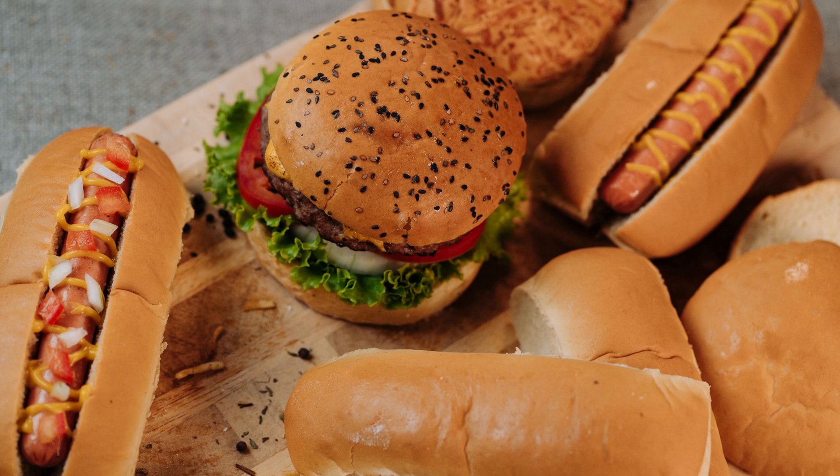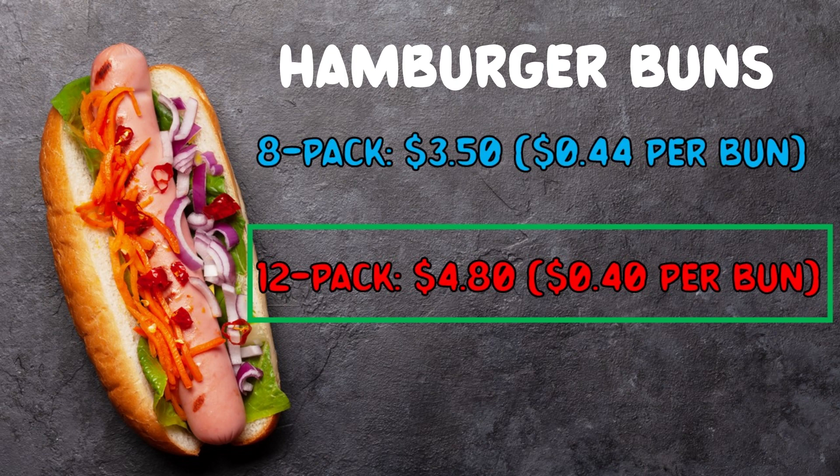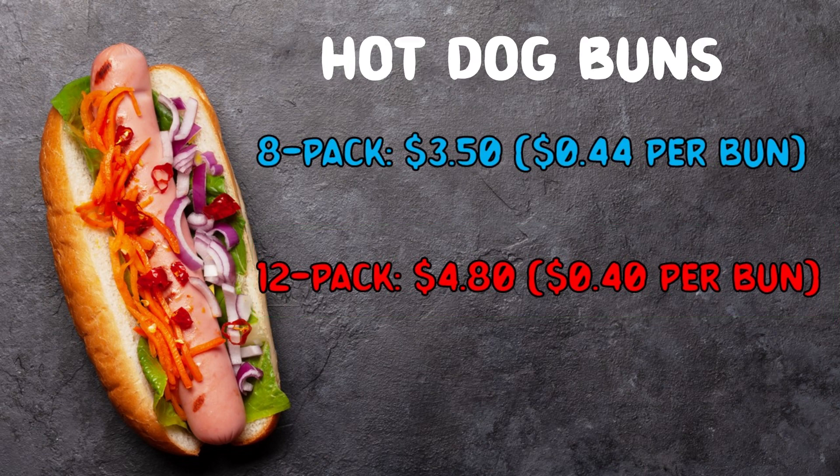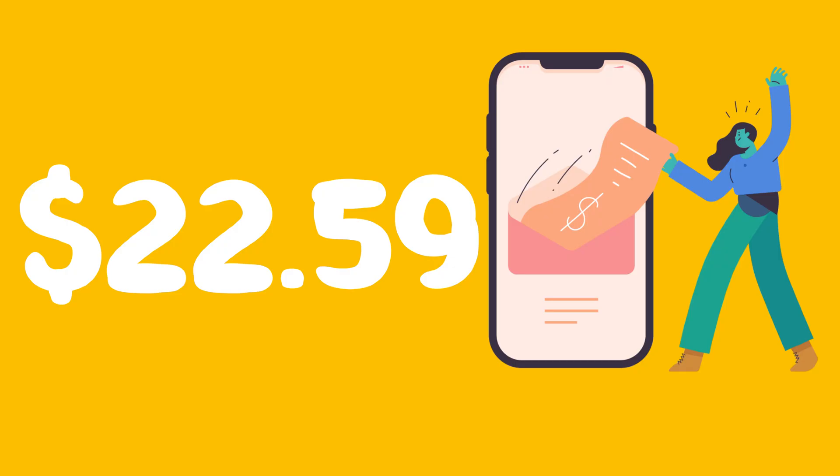Item 3: Hamburger and Hot Dog Buns — should we get an 8-pack or a 12-pack? The 8-pack of hamburger buns is $3.50, which equates to $0.44 per bun. The 12-pack of hamburger buns is $4.80, which equates to $0.40 per bun. The smart choice is the 12-pack because it gives us more for less per bun. Hot dog buns have the same price options, so we'll also choose the 12-pack for the best deal. Total spent so far: $22.59.